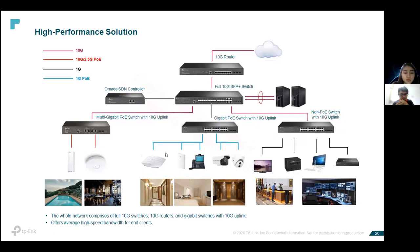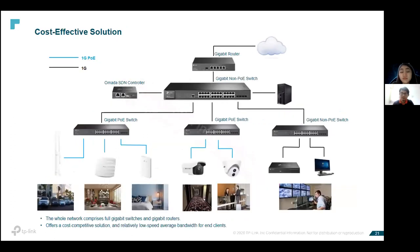We deploy a hardware controller to manage all your switches — access layer switches and core switches — along with access points. If customers are looking for a cost-effective solution, propose a gigabit router with a gigabit PoE switch as a core switch, with access layer being gigabit PoE switches. Deploy the OMADA SDN hardware controller to manage the core switch, access layer switch, and access points all under a single pane of glass.